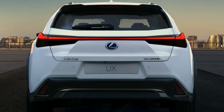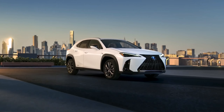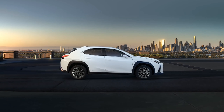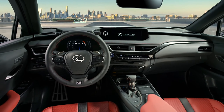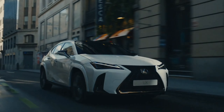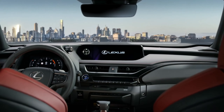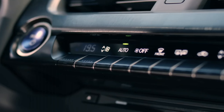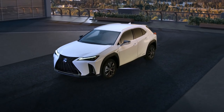Behold the UX 250H, a masterpiece in motion. Starting at $36,690 for the FWD and $38,090 for the AWD, it's not just a car, it's an experience. With a remarkable 17.1-foot turning radius providing agility that dances through city streets, safety takes the spotlight with the Lexus Safety System Plus 2.5, and an impressive 42 mpg combined EPA estimate for the FWD — efficiency meets elegance.